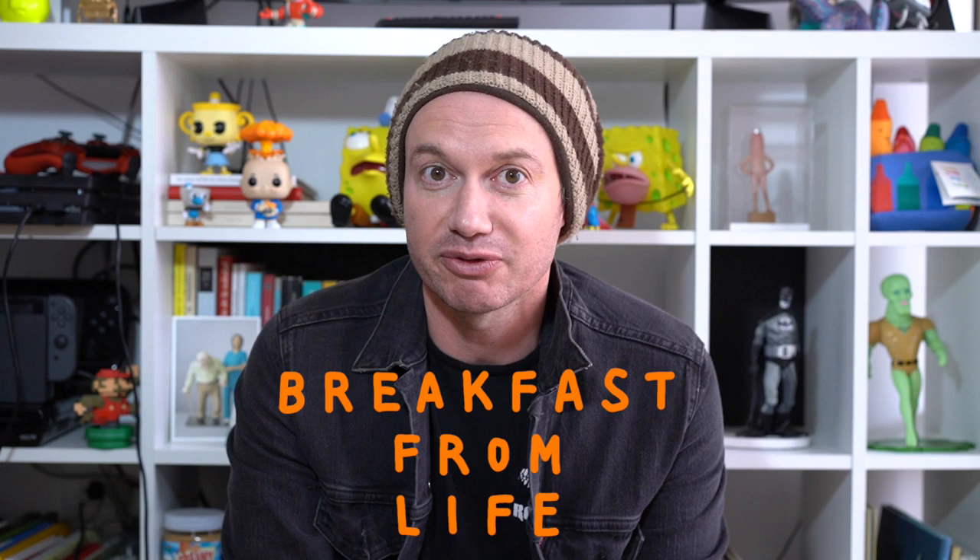Hey everyone, day five - last day of the week, last day of painting breakfast from life. Remember, all this week we've been painting from life, trying to do very different paintings. The easiest way to make them different is by changing our subject matter, which we're doing, but also trying to shift the composition a bit and change the color relationships in each painting.